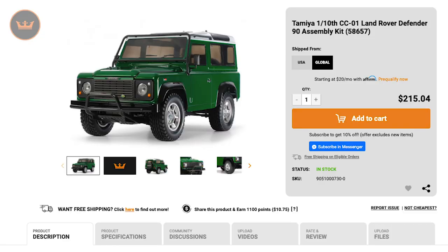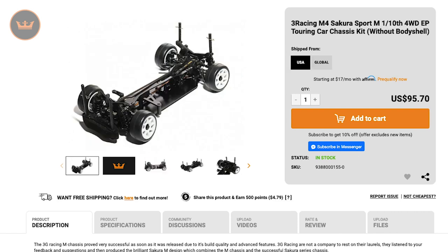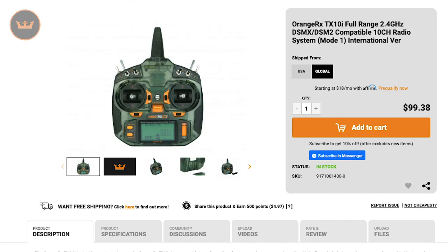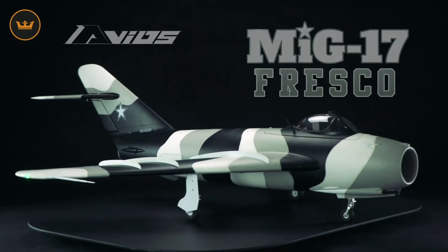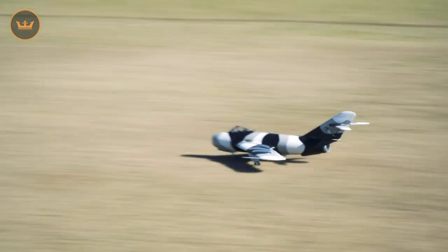First up we have the new items of the week. We had a Tamiya 1/10 scale Land Rover Defender 90 assembly kit, a 3 Racing M4 Sakura Sport M-Class Touring Car Chassis Kit, an Orange RX TX-10i 10-channel radio which comes in either Mode 1 or Mode 2, and our major release for this week was the 1200mm Avios MiG-17 Fresco 90mm EDF Jet. If you haven't seen the product video for it yet, here is some of it now.